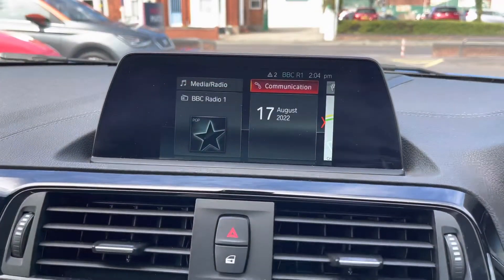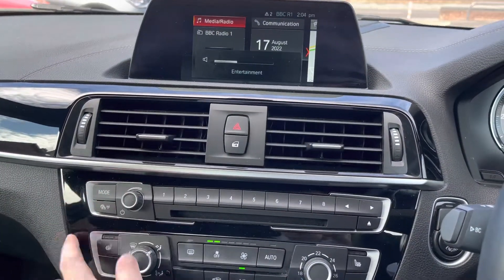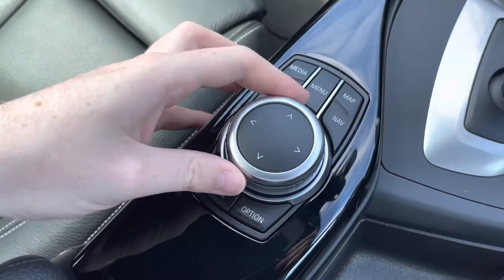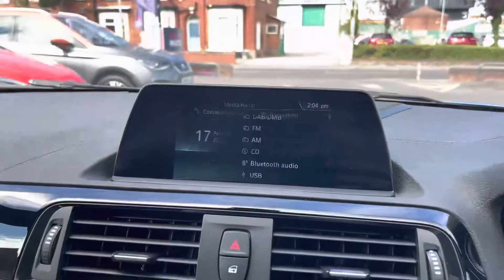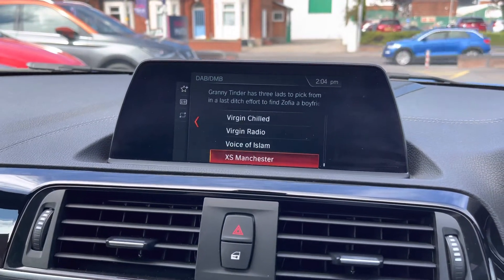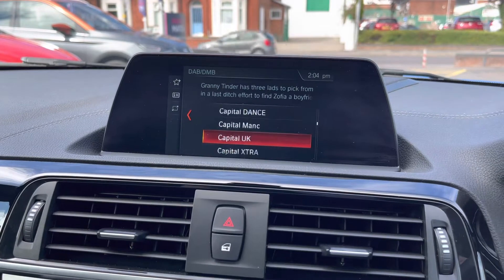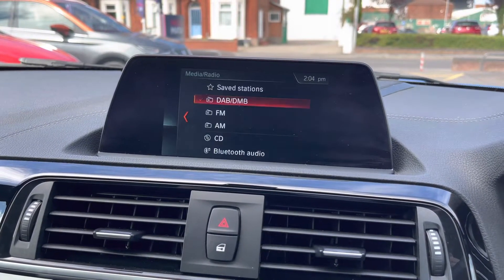Moving to the centre of the dashboard, up top you do have your infotainment screen. You've got some buttons for it including your volume controls as well as your preset buttons. Your main controls are here in the centre console. On the system you can access your media and radio — you do have DAB, FM and AM radio. With DAB you have nice clear audio quality as it's digital, so if you love listening to the radio you can enjoy it clearly. It's very easy to find and enter your favourite stations with a list of all different stations available.